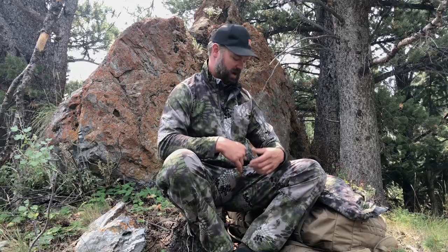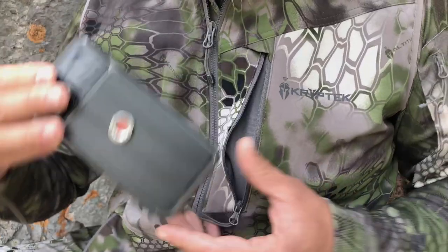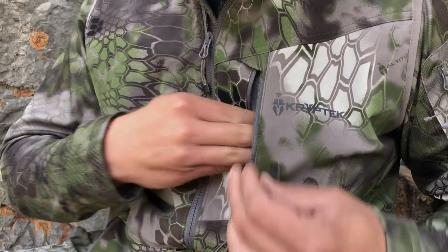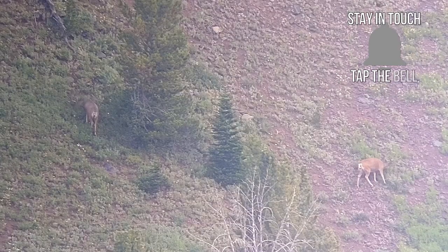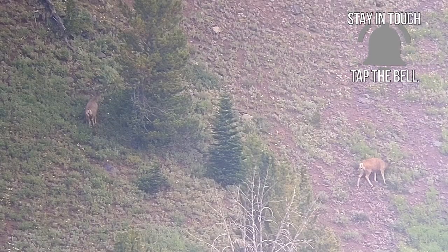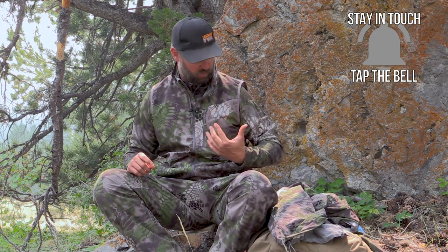Looking at some creature comforts — right here you can see this chest pocket that fits a cell phone perfectly. A lot of people like having that available because how many of us are using a phone scope in the back country? I used it all week scouting mule deer, and having the phone scope close at the chest is nice. Pulling a phone out of your pants pocket is not fun, so I love having a chest pocket, and the Bora vest has that.